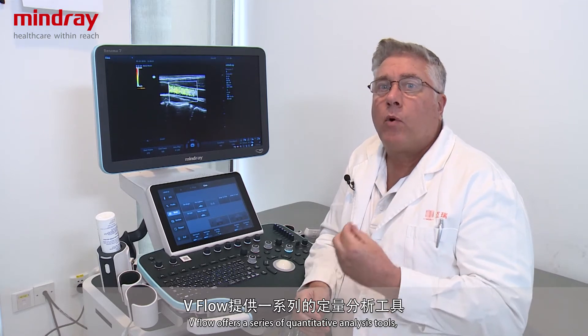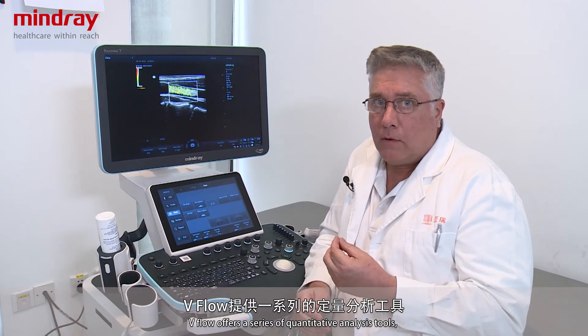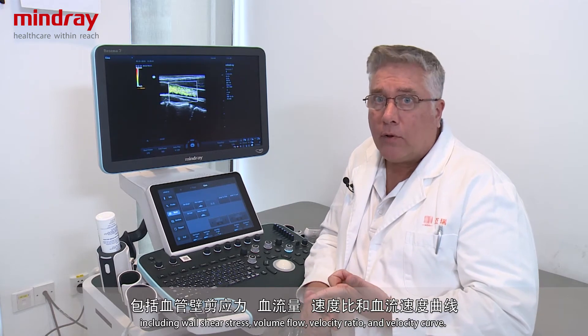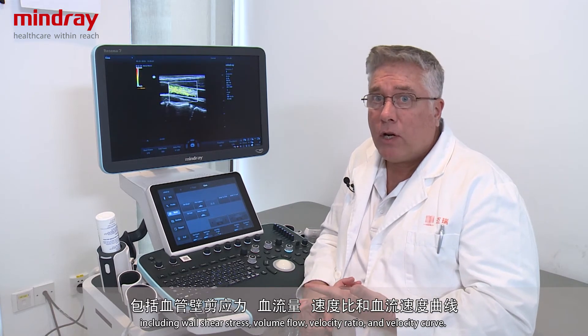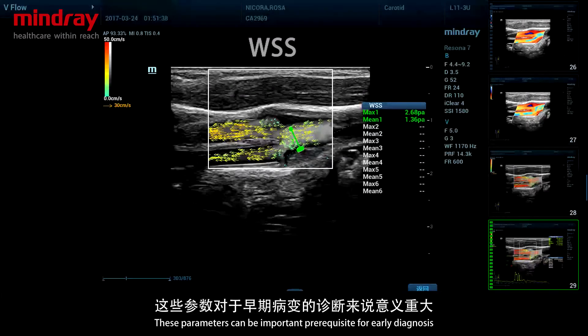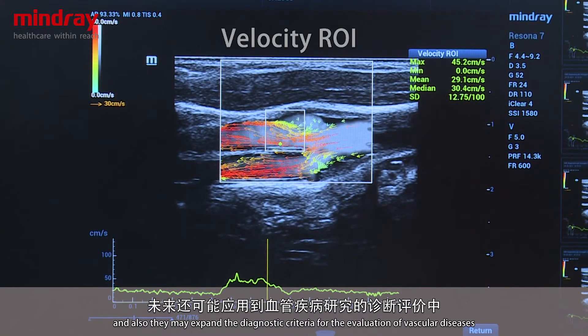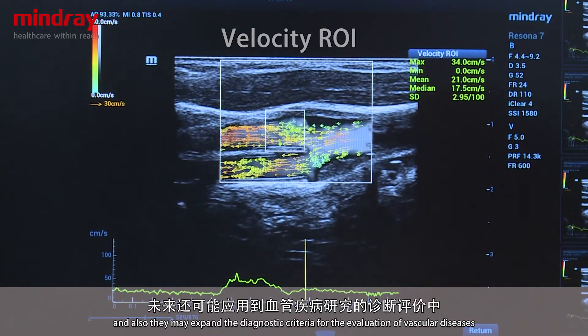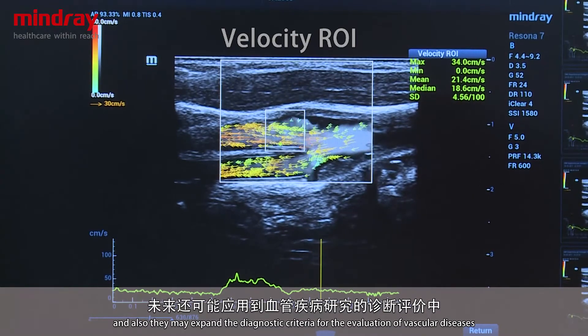V-Flow offers a series of quantitative analysis tools, including wall shear stress, volume flow, velocity ratio, and velocity curve. These parameters can be important prerequisites for early diagnosis and can expand the diagnostic criteria for the evaluation of vascular disease.